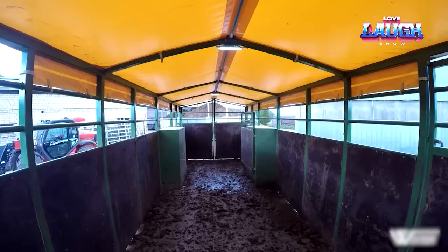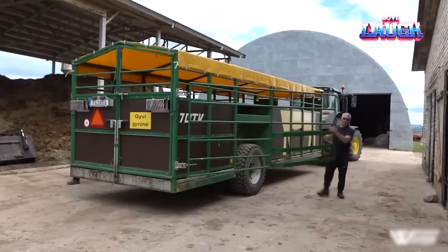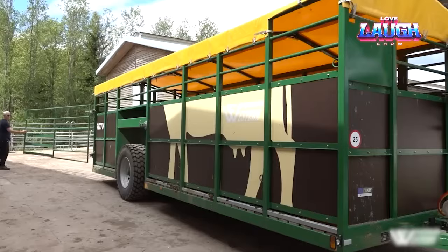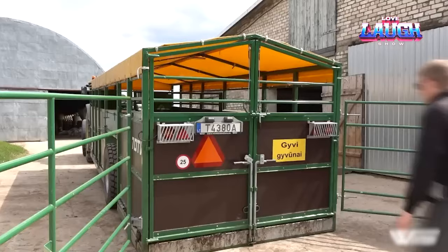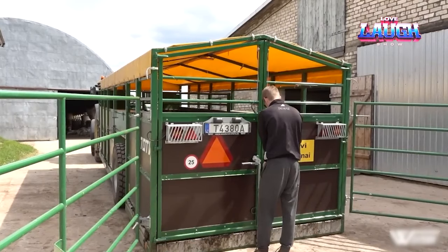Whether you are transporting horses or cattle, there is a trailer designed for just that. Livestock trailers are the backbone of safe and efficient animal transportation and are used all over the world for traveling to farms, markets, and more.